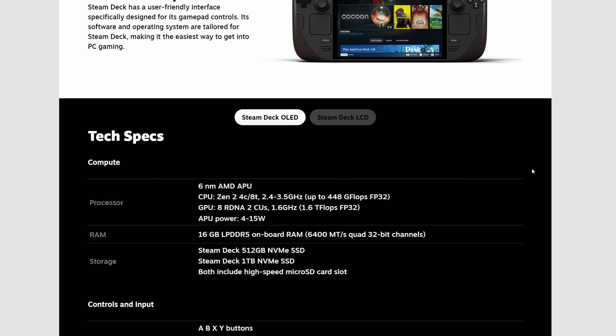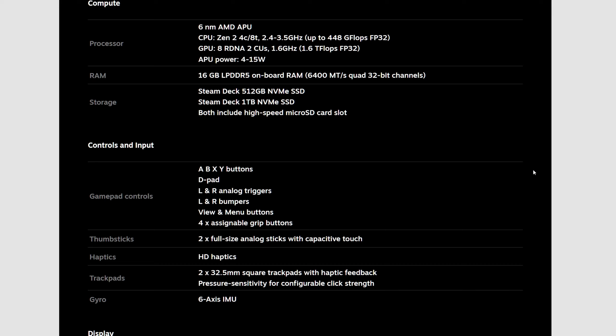With the 6nm AMD APU we are going to be getting a slightly better power rating, and they are sticking with NVMe storage. Still on the RDNA 2 on the GPU — no major upgrade there — but just the screen upgrade and battery is going to be absolutely huge for the Steam Deck.